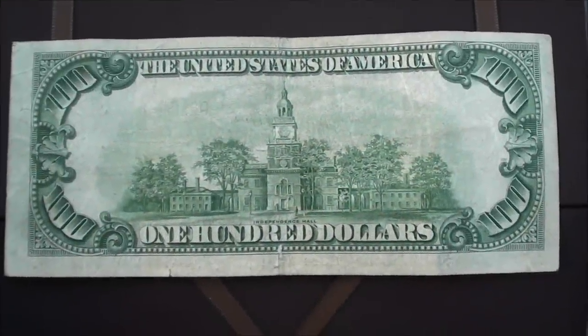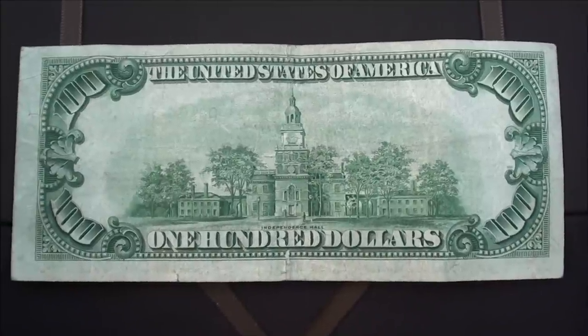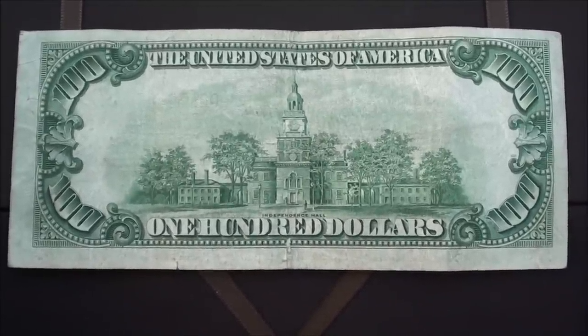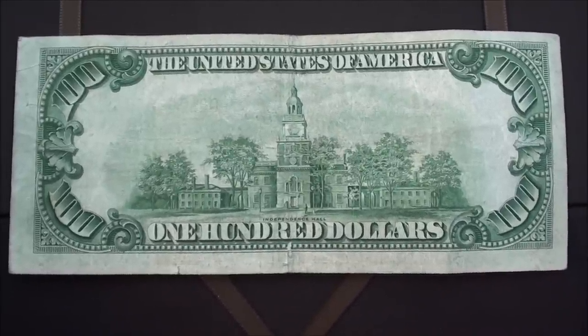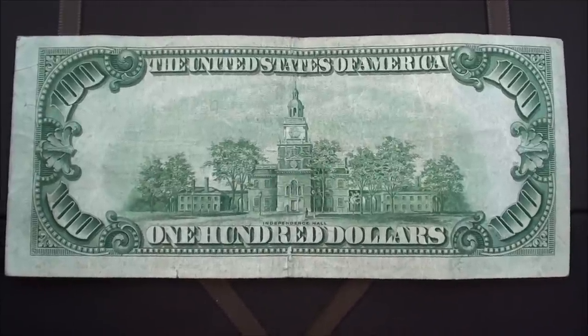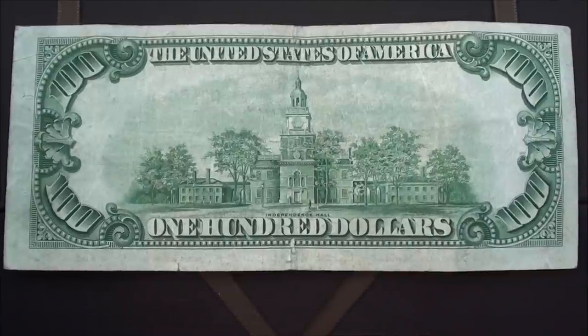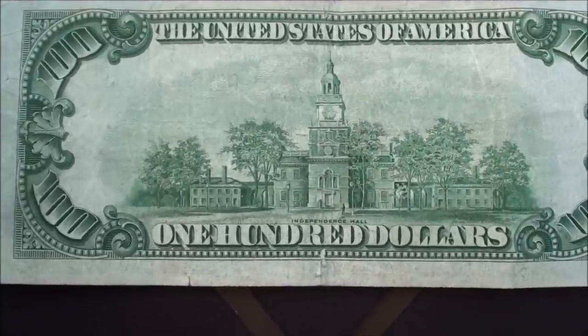We're out doing a little Christmas shopping and went to the bank to get some cash. This bill was handed to us along with a few others. I noticed it right away because the color is just way different.